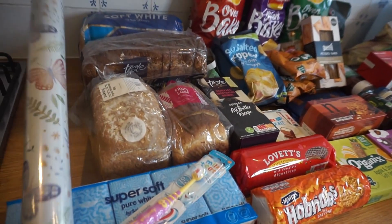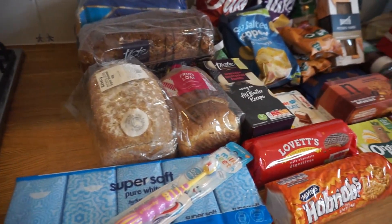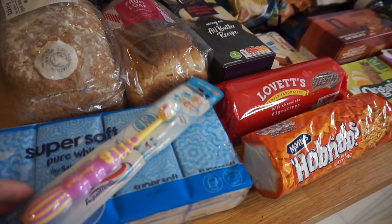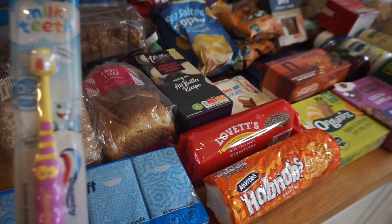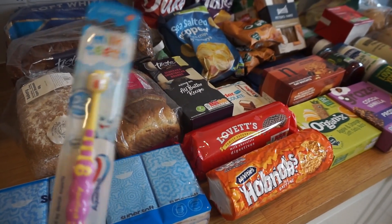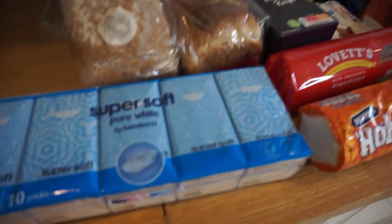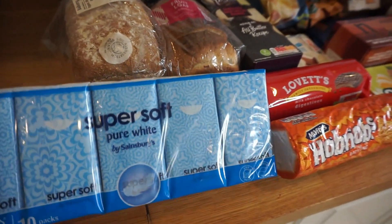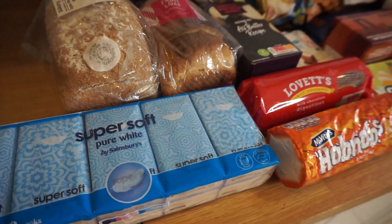The first thing is this roll of wrapping paper, which is for my birthday, so I don't mind seeing that. The cards are definitely going to be kept under wraps. We've got a toothbrush for my son Arthur, who is 15 months old — we just needed a new one. We also needed some tissues. They didn't have a big box, which is a bit annoying because it probably works out more expensive buying them individually packed, but never mind.